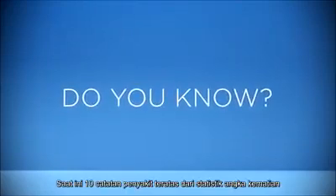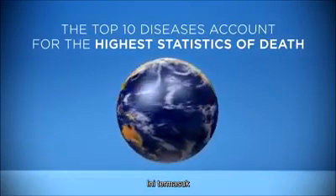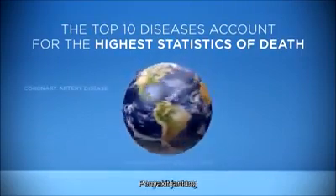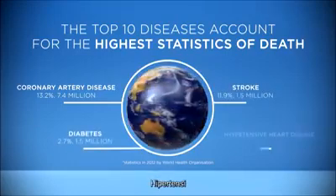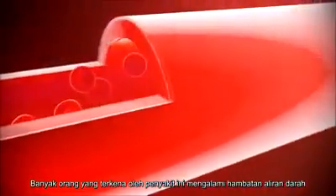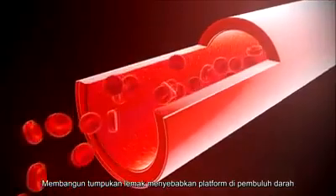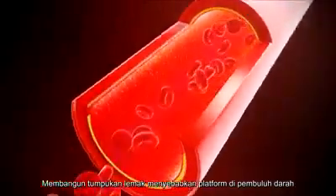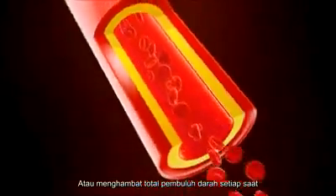Do you know that today, the top 10 diseases account for the highest statistics of deaths? These include heart disease, stroke, diabetes, hypertension, and more. Many people with these diseases have poor blood flow. Buildup of fatty deposits causes plaque to form in the blood vessel, reducing blood flow or even completely blocking an artery over time.